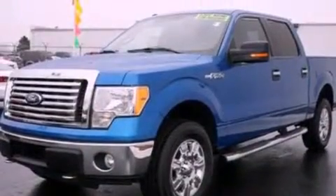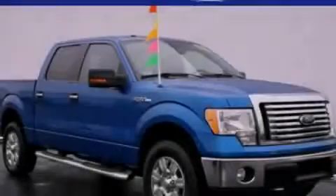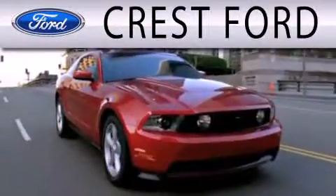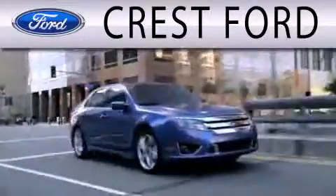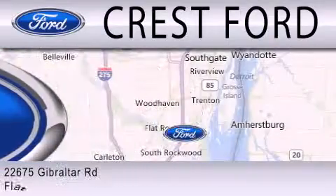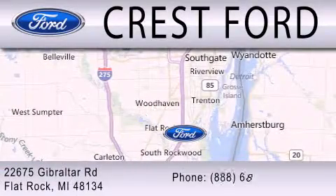Contact us today and schedule your opportunity to see this automobile in person. Crest Ford is dedicated to doing everything possible to ensure that the experience you have selecting your next vehicle is as pleasant as possible. We are located at 22675 Gibraltar Road in Flat Rock.